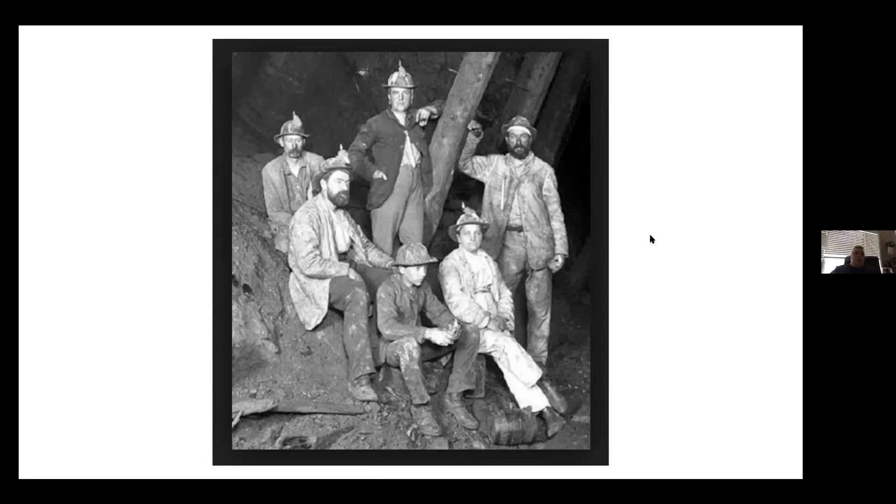One interesting thing my sister found was that a lot of times miners put initials in their dough so that when they heated their pasty with a bunch of other miners, they knew which one was theirs. I thought that was kind of interesting.